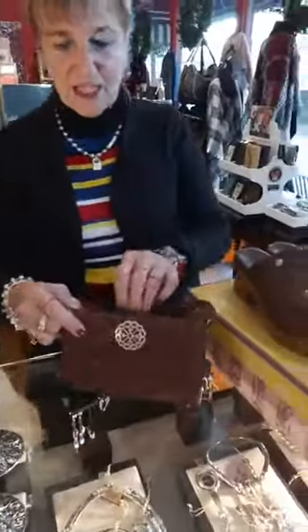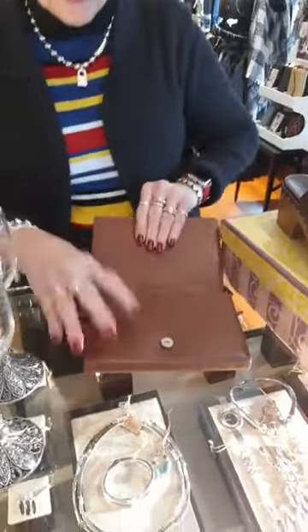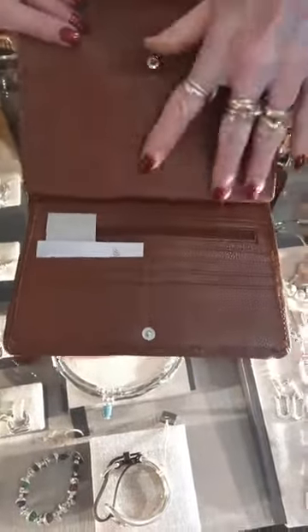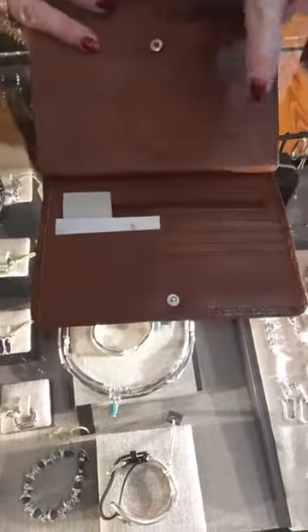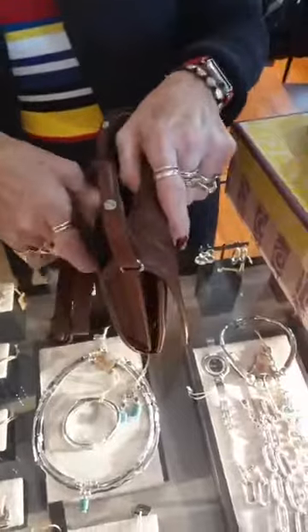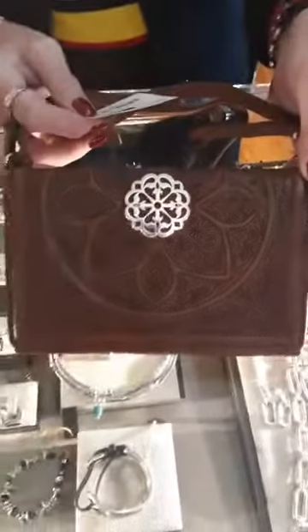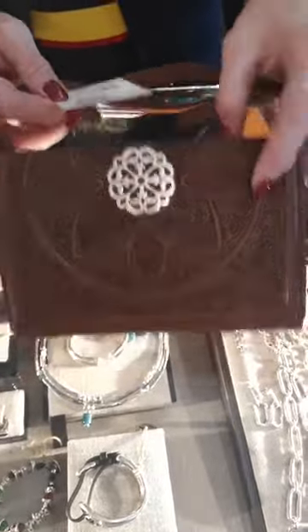Here is a gorgeous bag — this is the Ferrara Mystique Slim Organizer in whiskey. Look at this: there's a spot for a checkbook, opens pretty wide, money here, zipper here, all your cards, and a pocket on the back — I'd probably put my phone back there. This is $285. And the color of whiskey is just beautiful.